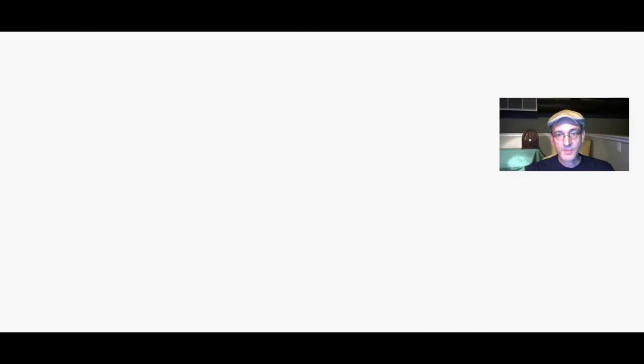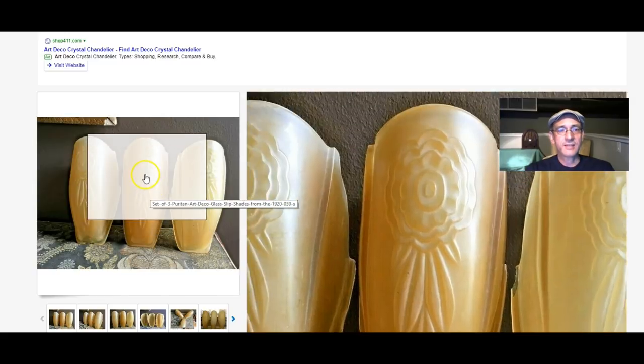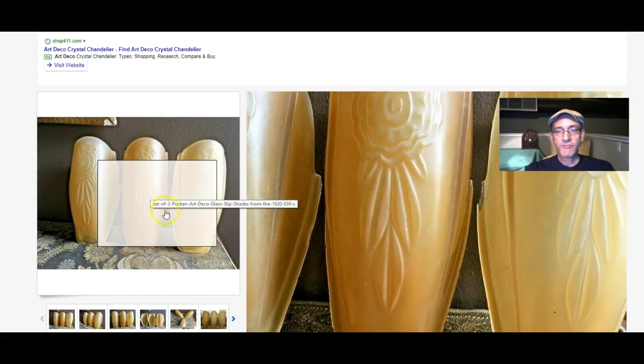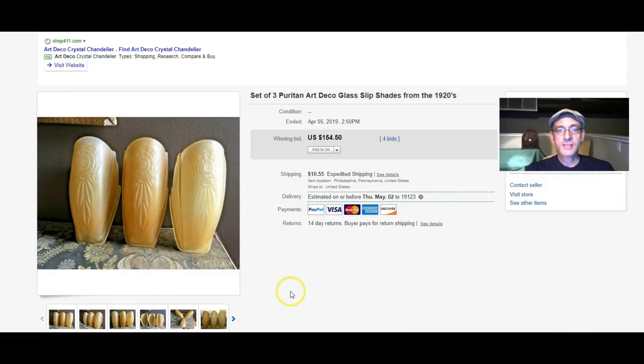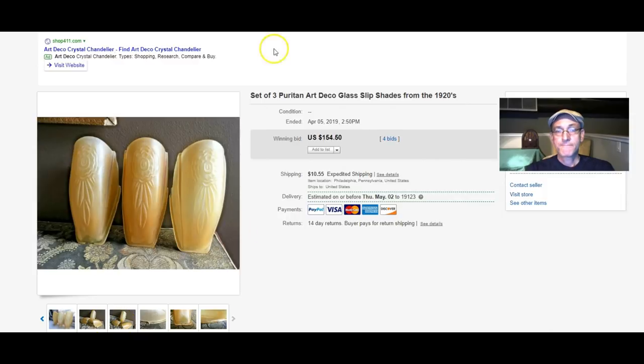I do recall that. It's always nice when people write back and talk about how they're using the items in their collections or what the items personally mean to them — I like that. Here are three slip shades I got about a month ago; the light fixture was long gone, but I salvaged the shades and sold them for $154.